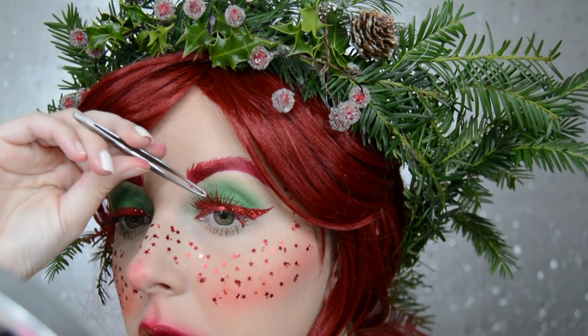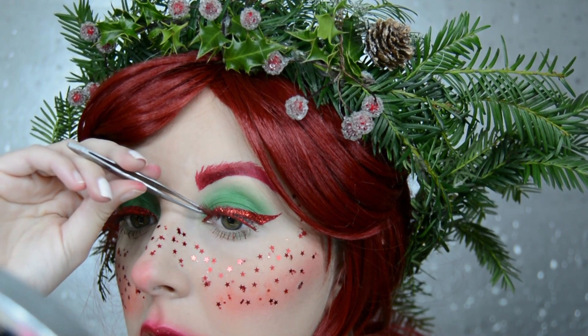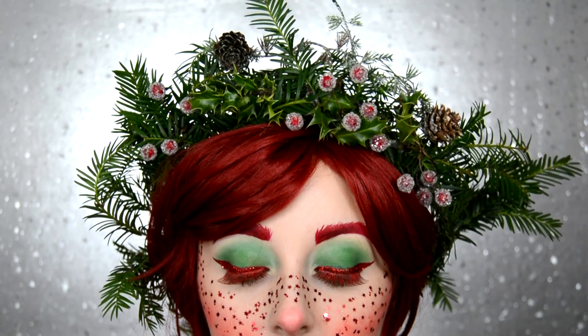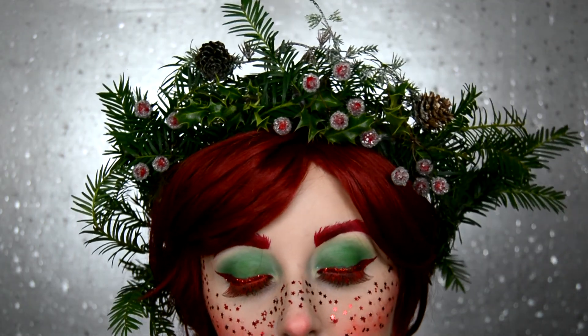I then get some eyelashes that I wasn't too bothered about ruining and paint them with a red face paint, so I've got some red eyelashes. That is it for the makeup. All I did next is put on a red wig, and I also made this headpiece out of real plants like holly leaves, and put some artificial berries in there as well.